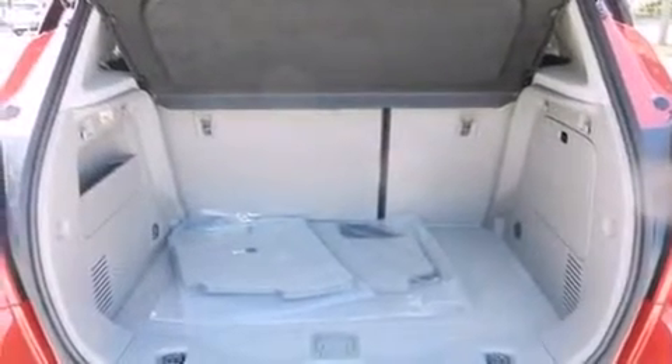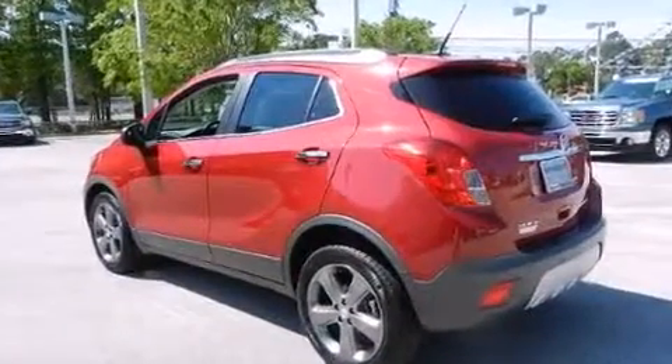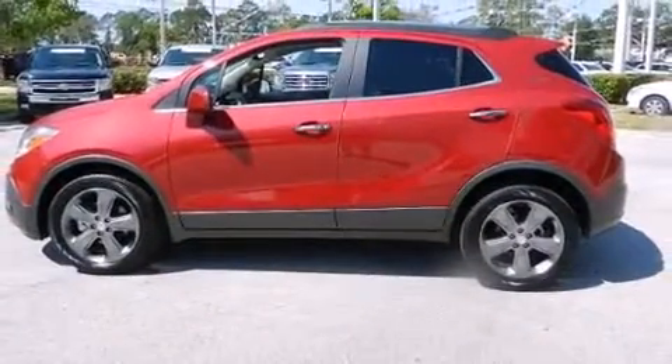Safety equipment has been integrated throughout, including dual front impact airbags, front and rear side impact airbags, traction control, and brake assist.